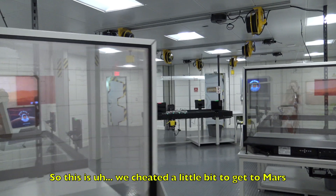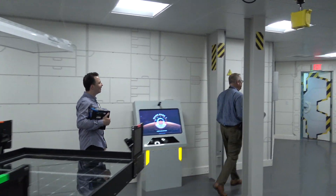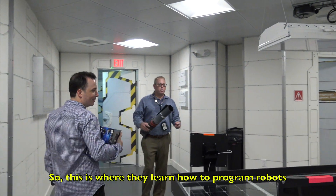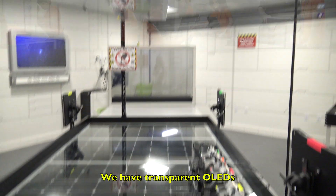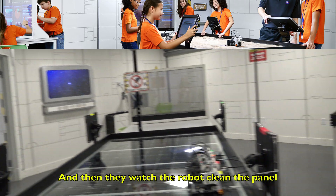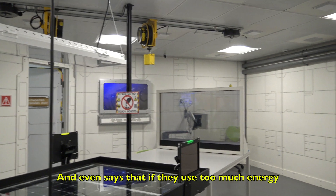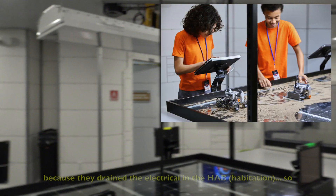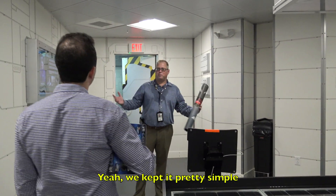We cheated a little bit to get to Mars — so welcome to Mars! Here's the solar robotics area. This is where they learn how to program robots. These are actual working units; we use the light to simulate the sun. We have transparent OLEDs and touch screens. They download all their formulas, then they watch the robot clean the panel, and it grades them on how well they did. If they use too much energy, they lose hot showers or the movie doesn't play overnight because they drain the electrical. And they're using the Mindstorm software — we kept it pretty simple.